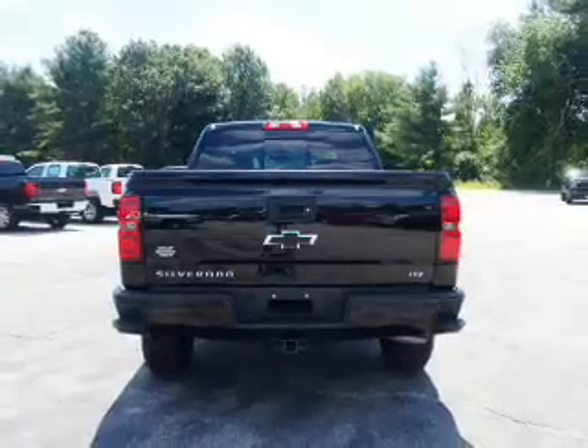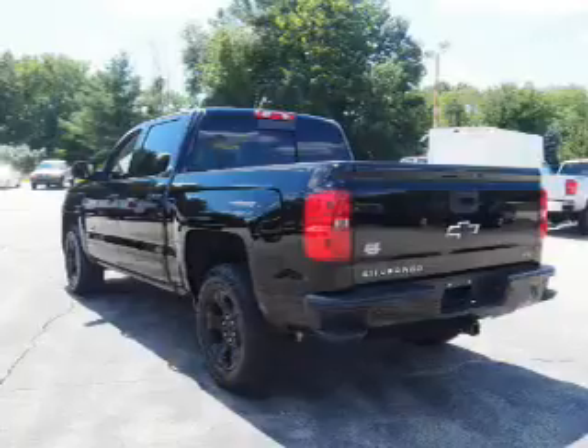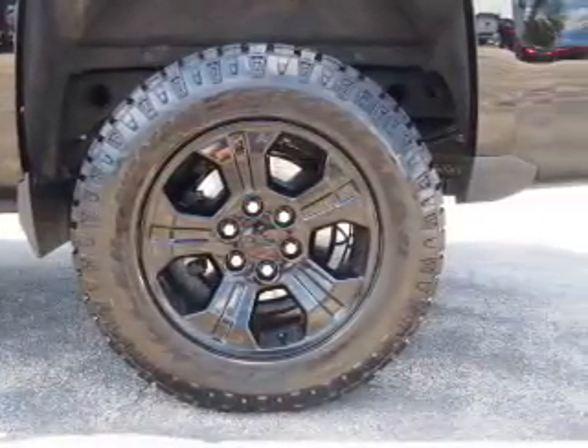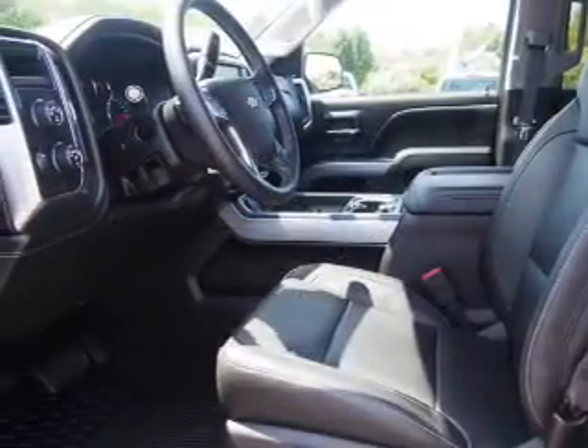Inside you'll find leather seats, heated seats, Bluetooth connectivity, Sirius XM satellite radio, an auxiliary input, steering wheel controls, dual temperature controls, a backup camera, front airbags, and side airbags.